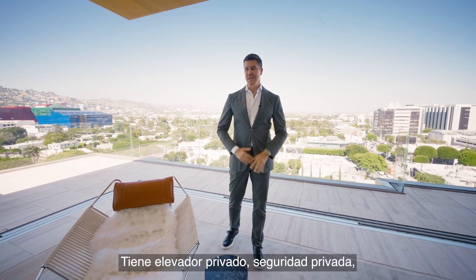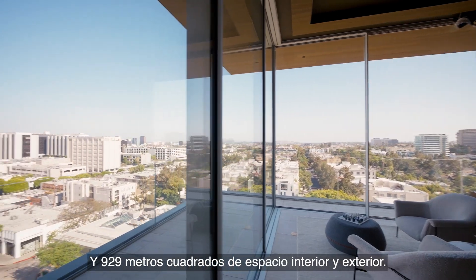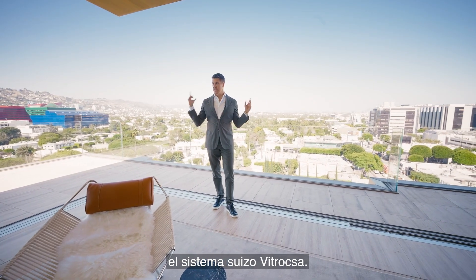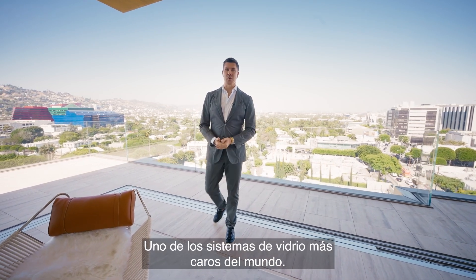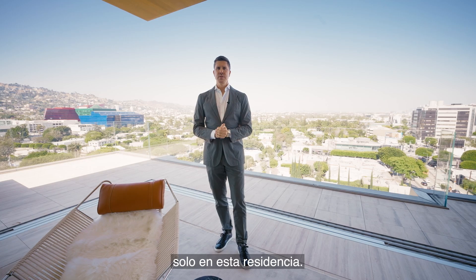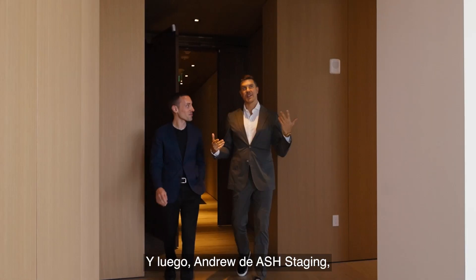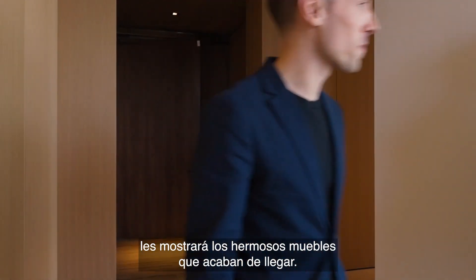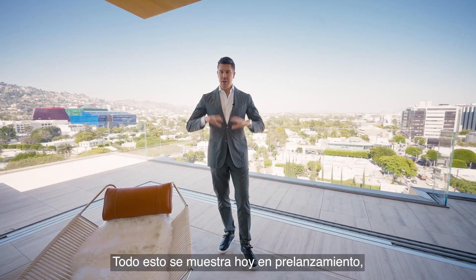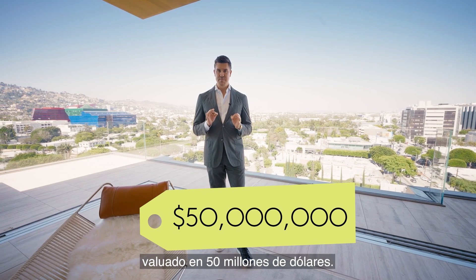It has a private elevator, private security, private parking garage, and even a private entrance. It's 10,000 square feet between indoor and outdoor. The glass you're seeing is the Vitroxa glass system from Switzerland, one of the most expensive glass systems in the world, and we have almost 300 linear feet of motorized glass in this residence alone. Today I'm giving you a sneak peek before anybody else in the world, and this is being shown off-market, valued at $50 million.